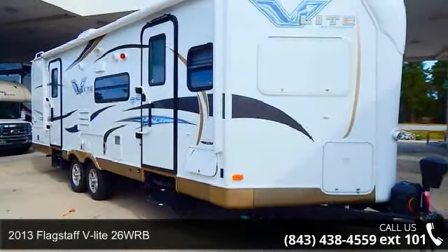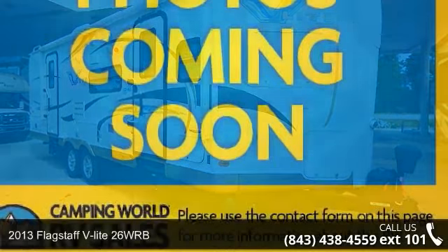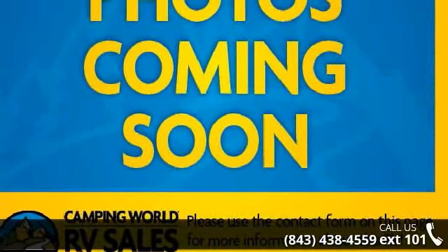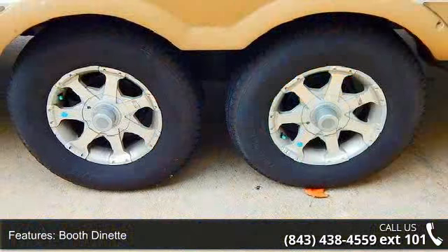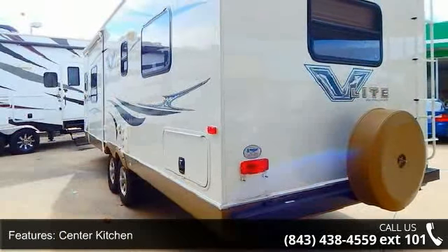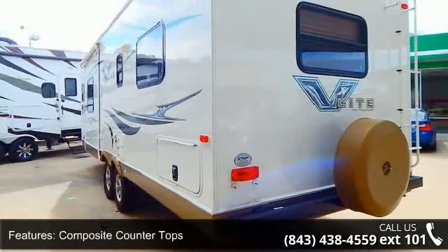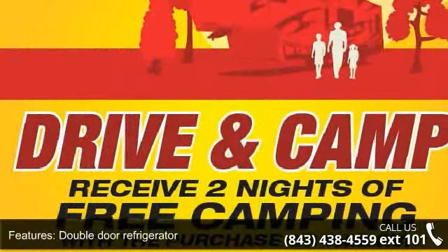Start planning your next trip in this 2013 Flagstaff V-Lite 26 WRB. If you are looking for an RV with quality construction and ease of towing, this may be the one. Perfect for vacationing, adventuring, or just relaxing, this travel trailer awaits you. Let us put you in the right RV for your needs. Call the dealer now for more information.